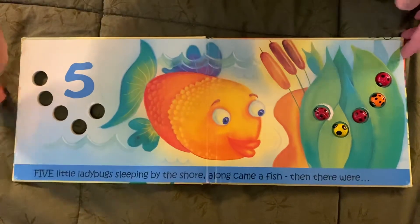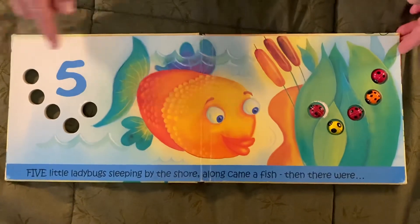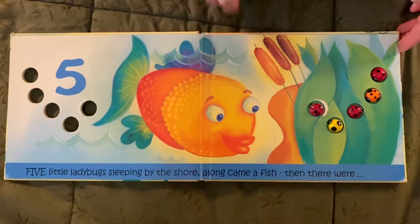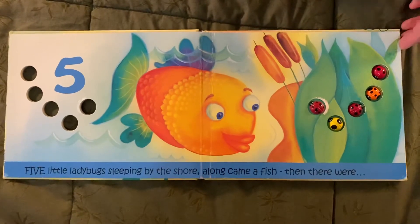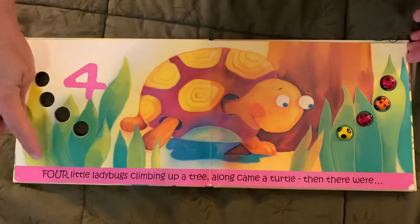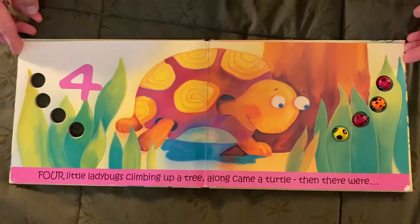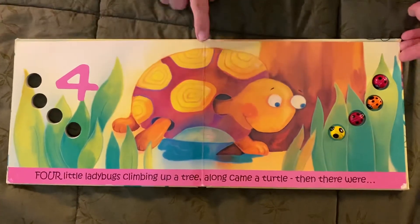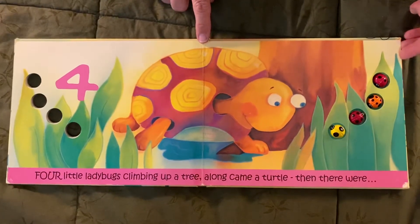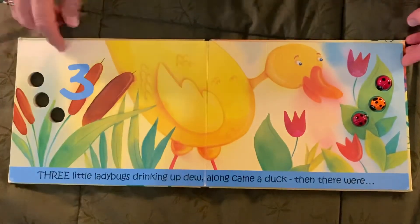Five little ladybugs sleeping by the shore. Along came a fish, then there were four. Four little ladybugs climbing up a tree. Along came a turtle, then there were three.